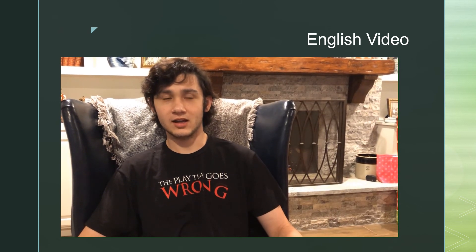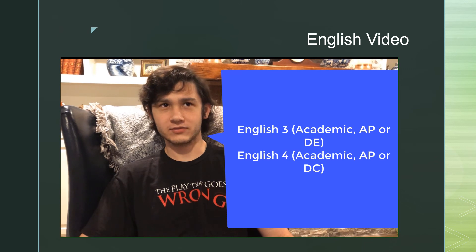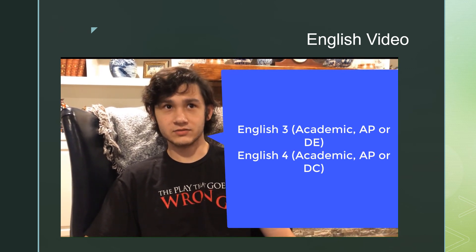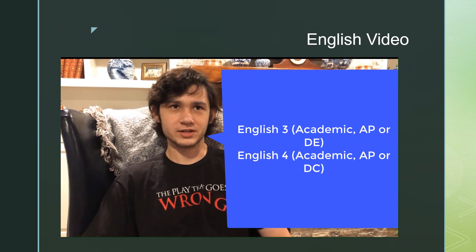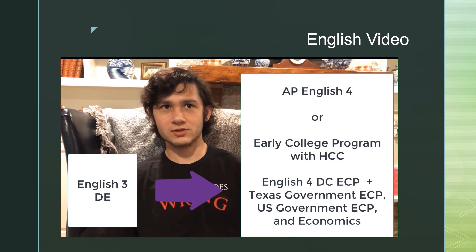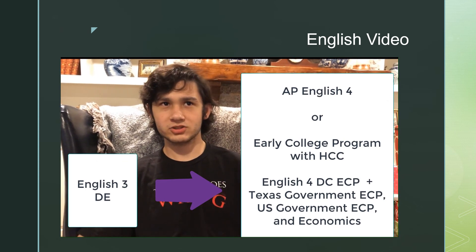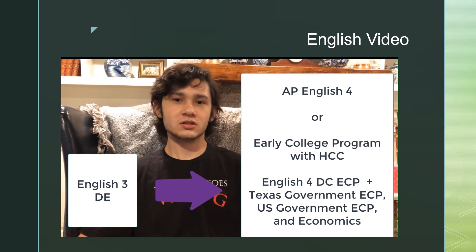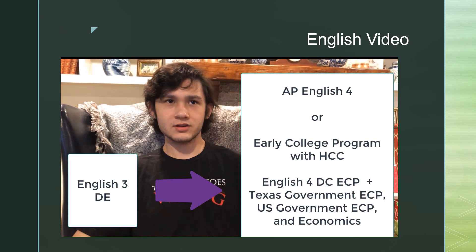For English 3, you can choose between English 3 Academic or Dual Enrollment English 3, which is a partnership with University of Texas Austin. That course allows you to earn college and high school credit and is very writing focused. Talk to your counselor if you would like more details. If you took dual enrollment English 3 as a junior, as a senior you may want to participate in the English/Social Studies Early College Program, ECP, with Houston Community College. This program will give you the opportunity to earn even more college hours.